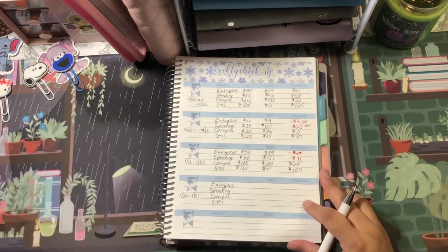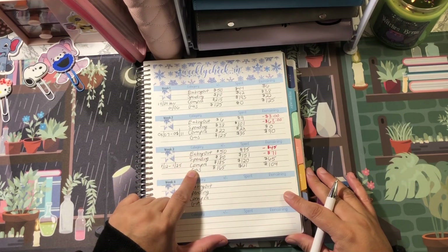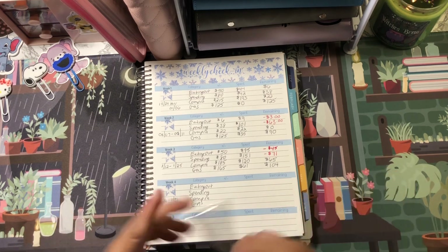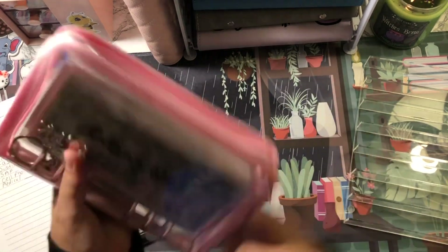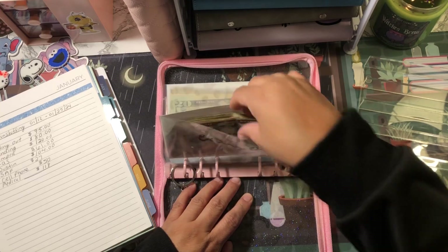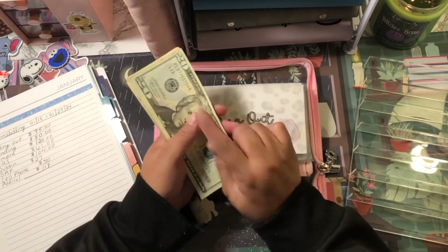Now that I've done my weekly check-in, I'm going to open up to the page where I list my four categories plus my sinking funds, and we're going to start stuffing my envelopes. We'll start off with my revolving cash.